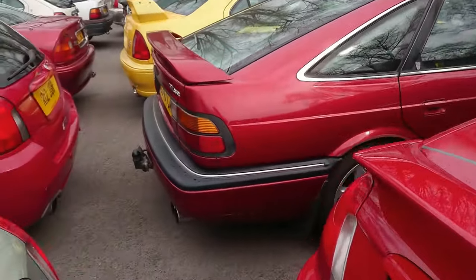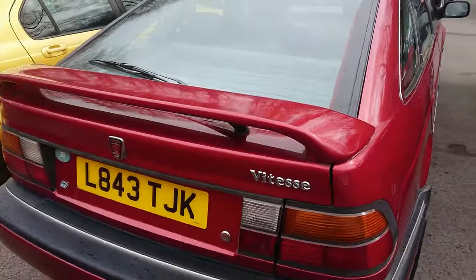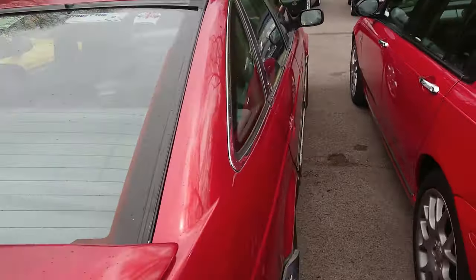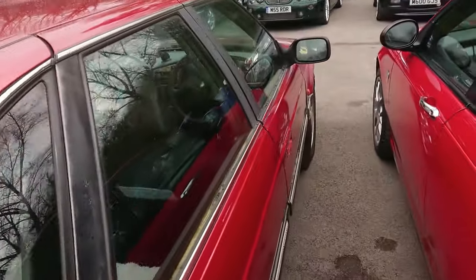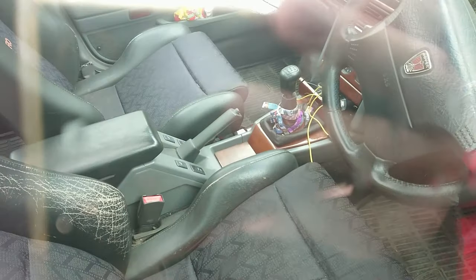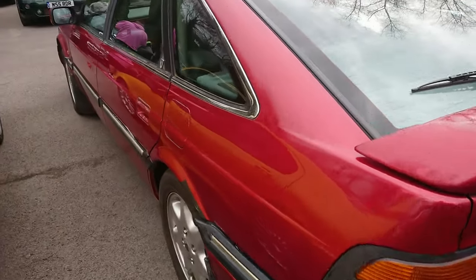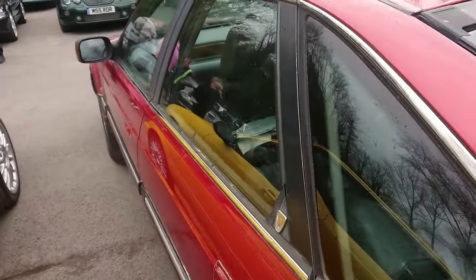Like this 800 Vitesse here — it's an earlier one than Dan's. This isn't sort of a show queen or anything; you could see somebody using it. We've still got wood and everything, so all is right with the world. And we've got Recaro seats.